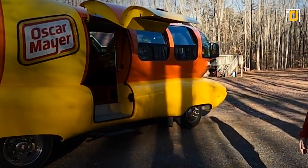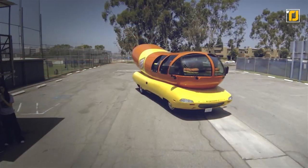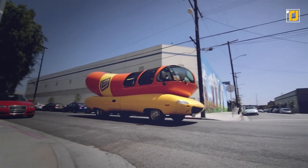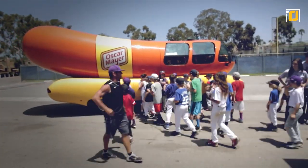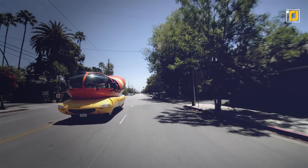Number 7: Oscar Mayer Wienermobile. This car is exactly what it sounds like — a gigantic hot dog on wheels. Oscar Mayer is a well-known processed meat brand, and what gives the company a place here is the hot dog on a bright yellow float. They take people on rides with the brand logo and slogan "For the Love of Hot Dogs" printed on the flashy design. This car is like an ice cream truck for hot dog lovers.